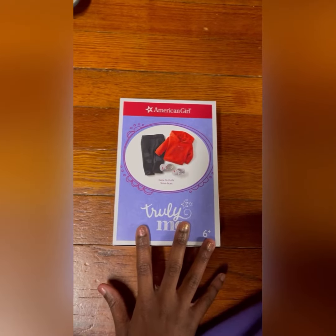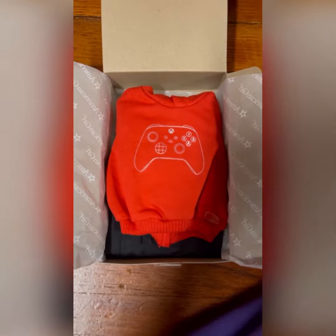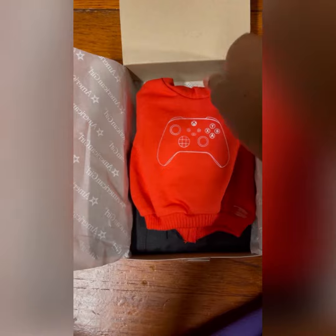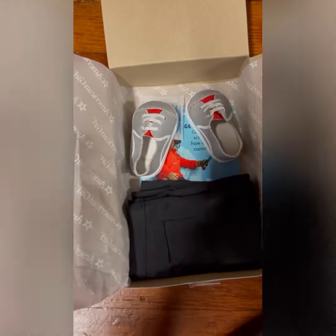So let's go ahead and open up the outfit. As you can see I opened the box — there's a gaming sweatshirt right here, sneakers, and also the jeans. Jeans are here.